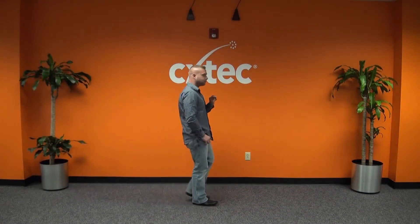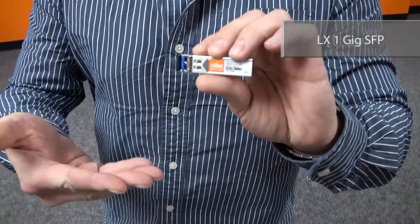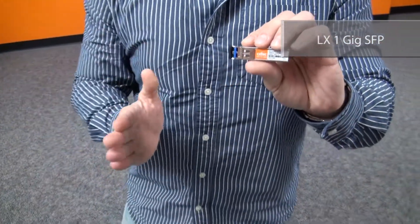Next up, here's Mike with the SFP that goes the distance — the LX One Gig. Sleek, trim, and featuring an LC interface that is all the rage. Just keep this relationship single mode and you'll go miles with this crowd pleaser. LX doesn't stand for luxury, but it should.